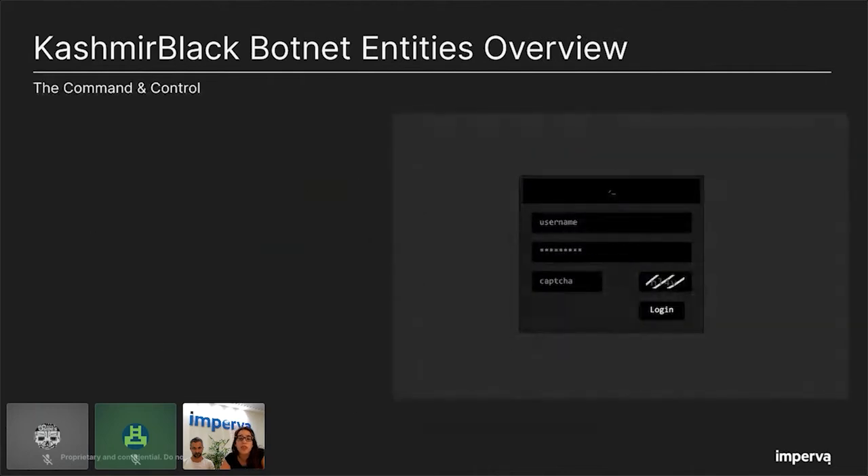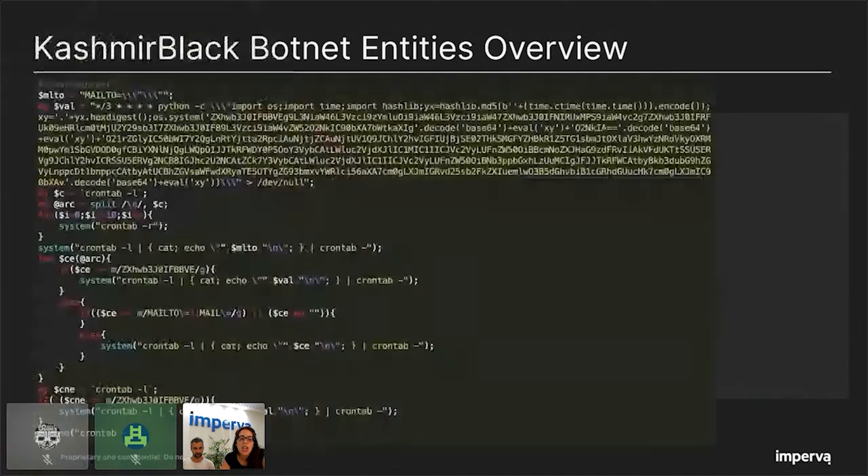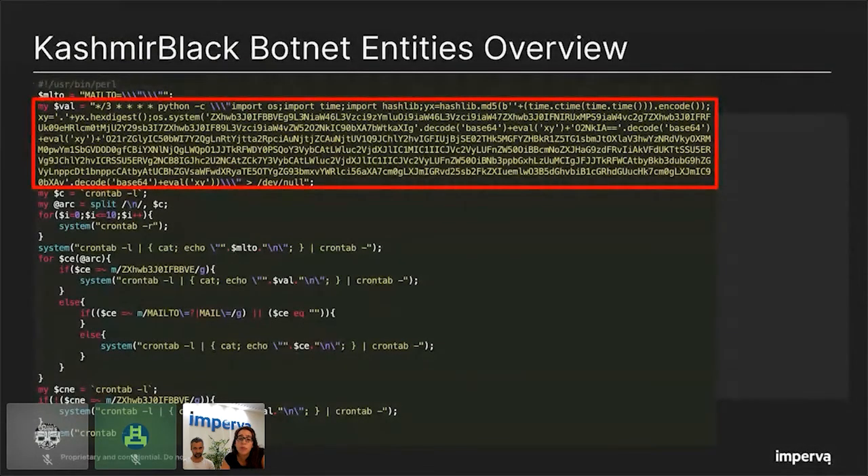The first entity in the botnet infrastructure, which is responsible for the entire operation, is the command and control. The Kashmir Black CNC is located in Indonesia and has three main roles: it supplies attack instructions to bots, it receives attack reports from bots, and it supplies a malicious script that infects the victim server. The attacker defines a parameter representing a crontab task. This task contains a Python script scheduled to run every three minutes. It includes several imports and uses basic encoding to obfuscate the malicious payload. The output of this task will be sent to /dev/null so no history will be saved.